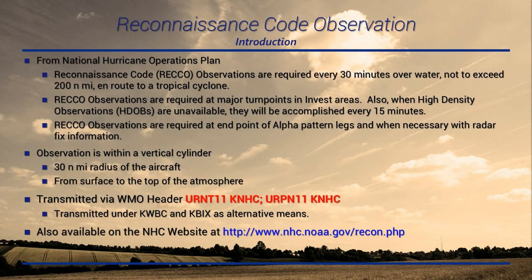A lot of this information comes from the National Hurricane Operations Plan. RECO observations are required every 30 minutes over water, not to exceed 200 nautical miles en route to the tropical cyclone. For invest or disturbance areas, they will transmit an observation at every major turn point, or if high-density observations are unavailable, every 15 minutes. During a tropical cyclone, as they're flying the alpha pattern, they transmit a RECO observation at every end point as well.